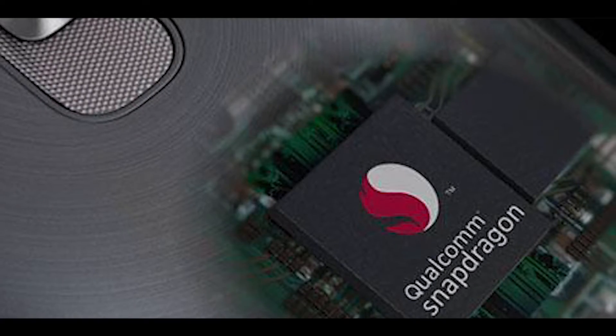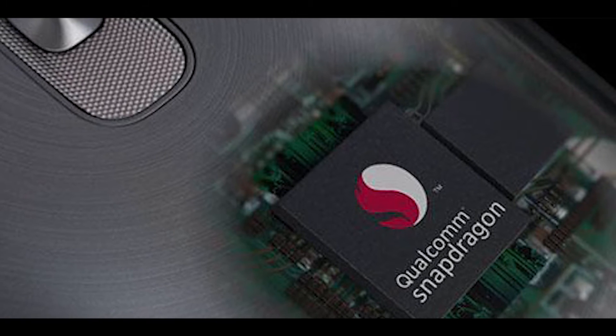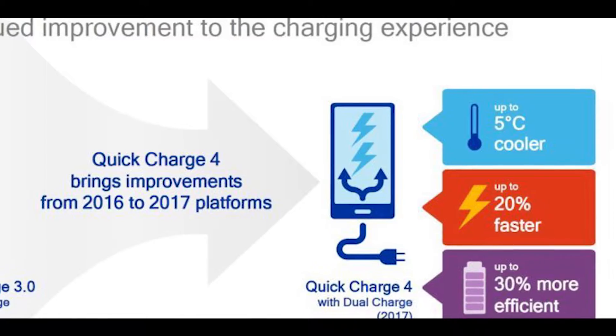As you might expect, these changes improved battery performance. The Snapdragon 835 now consumes 25% less power than the Snapdragon 821.